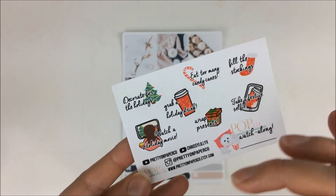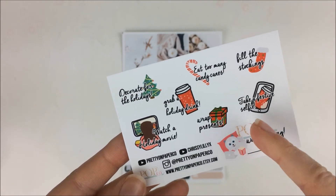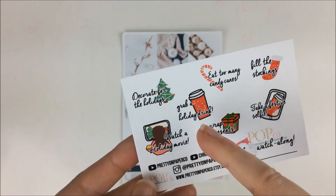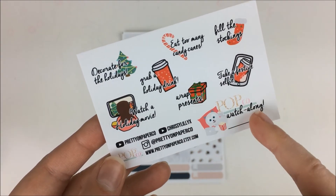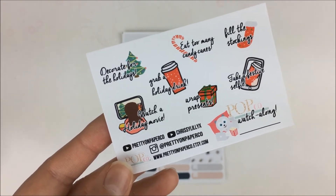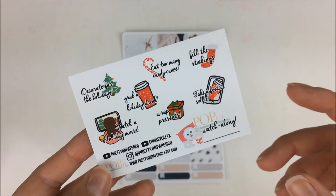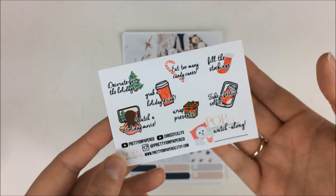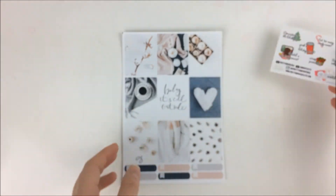Here is just a freebie with a bunch of Christmas themed bucket lists — take a festive selfie, fill the stockings, eat too many candy canes, wrap presents, grab a holiday drink, watch a holiday movie, decorate for the holidays. And then she has a Pretty on Paper Co. watch along — she did it with Hocus Pocus where you could basically watch the movie as a group and see how everyone else was responding. I didn't have time to do that one, but I think she's going to do it again with maybe some holiday movies.